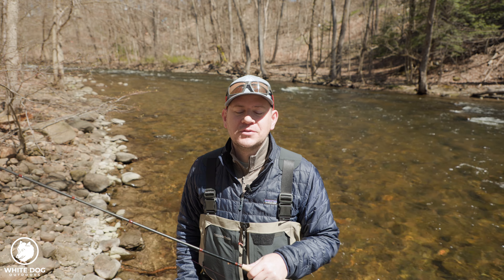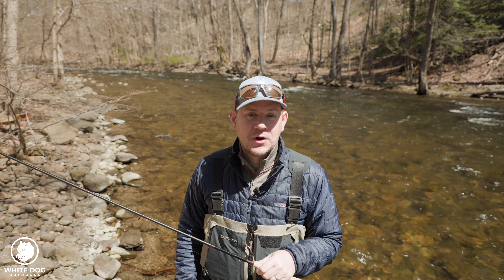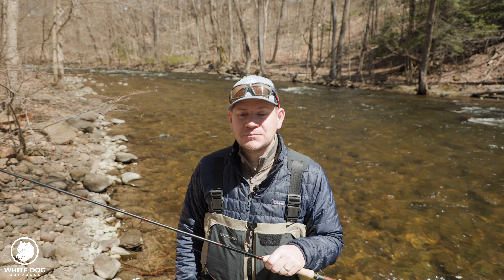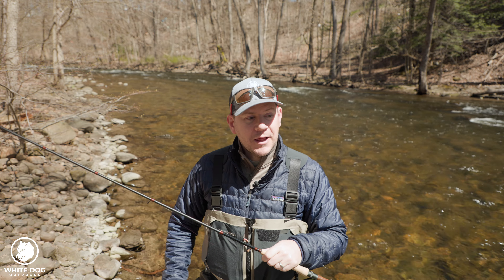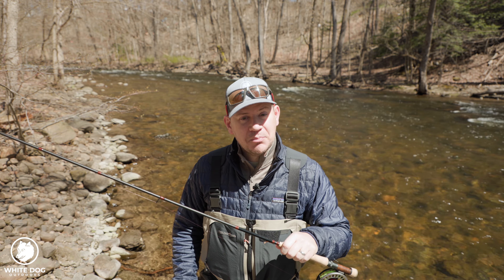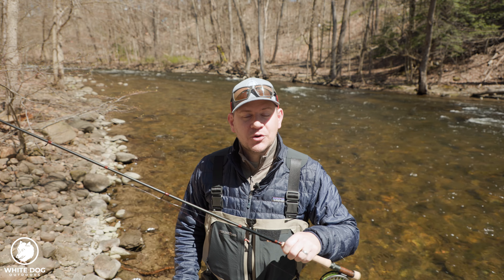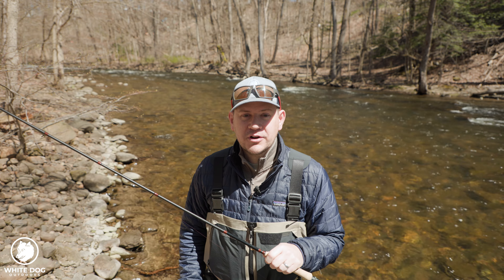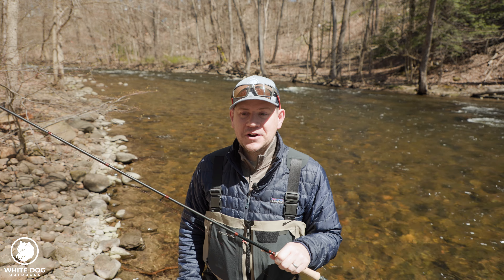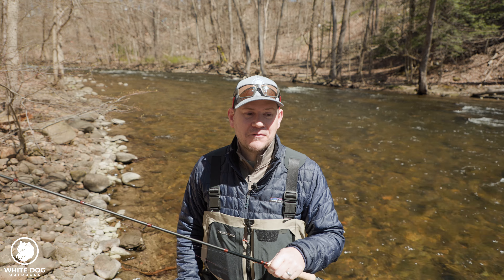Hey everybody, thanks for joining White Dog Outdoors. Spring has sprung here in the Northeast and hopefully it's springing where you are too, with lots of opportunities to get out and have some fun on the stream. While I'm out on the stream today, I wanted to tackle a topic that comes up a lot: strike detection — specifically, should you feel those strikes more or should you see those strikes more? Strike detection is definitely one of the things that can make or break a day on the water.